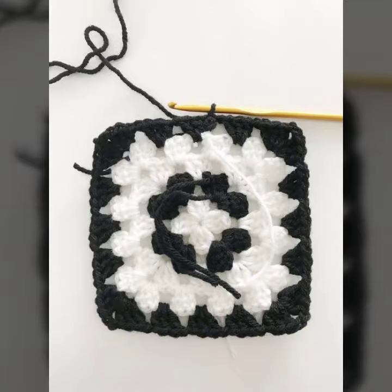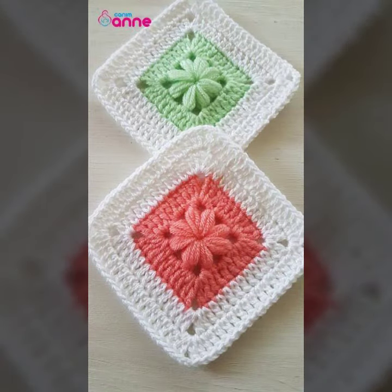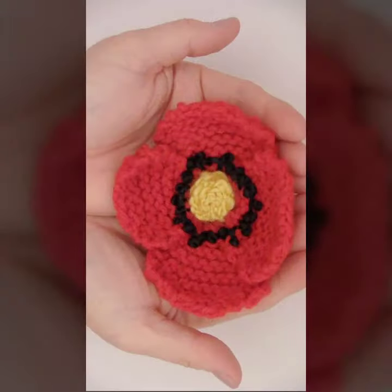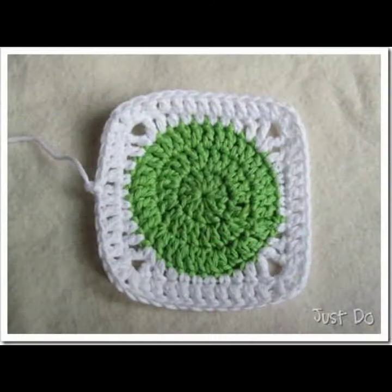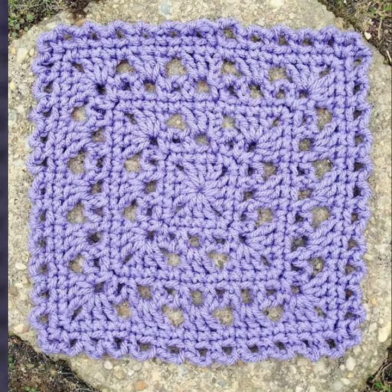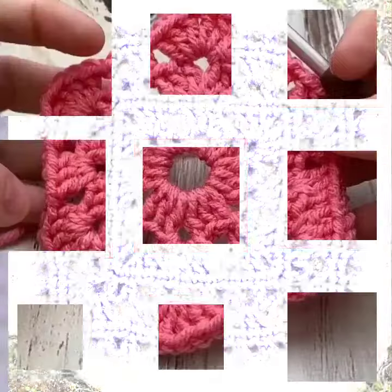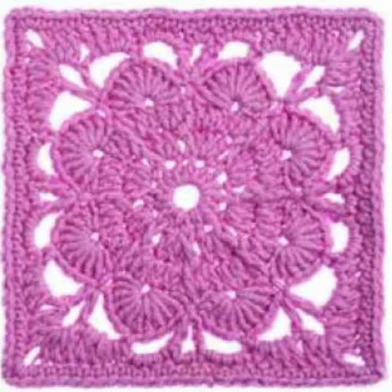These designs are so gorgeous, trendy and fabulous. Friends, if you want to buy such types of handmade crochet granny square patterns online, many websites sell these types of patterns, like www.eBay.com, www.amazon.com, and www.karnstudio.com. You can buy these beautiful and stylish crochet granny square patterns online from there.